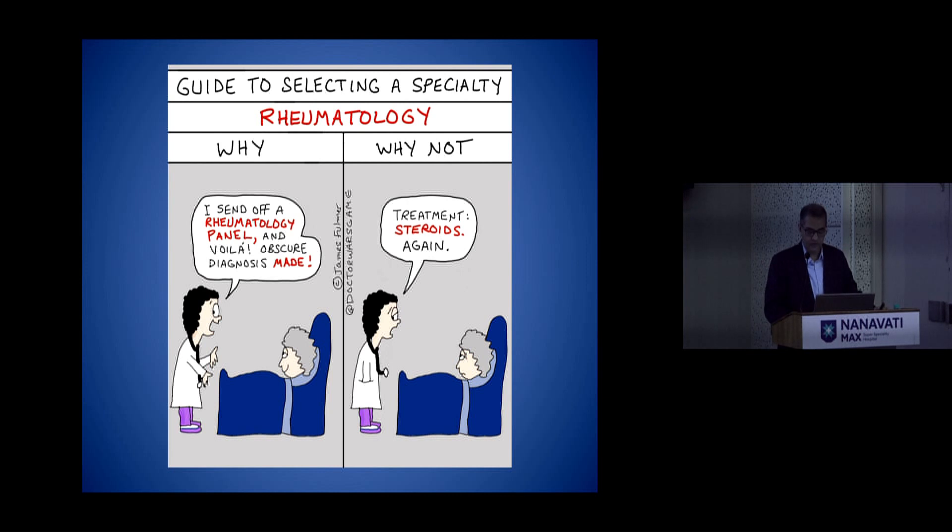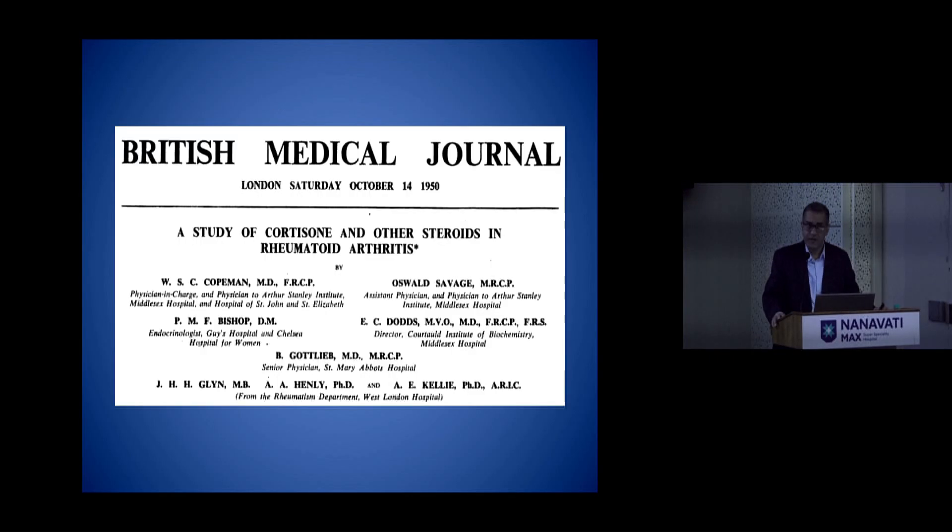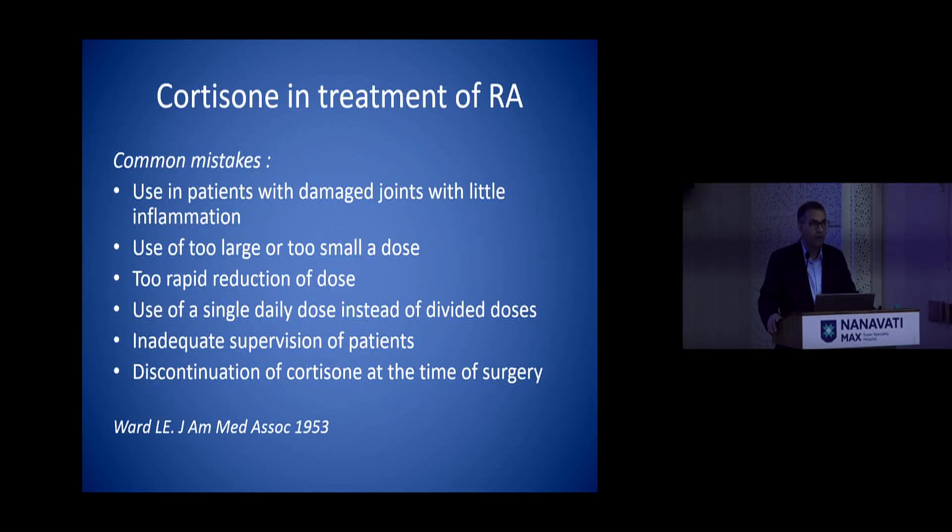Unfortunately they do have their own share of side effects, which we all know. It all started almost 75 years back when the first patient received Compound E — cortisone — with dramatic results, but within three years the doctors at the Mayo Clinic listed down common observations: whether it can be used in patients with damaged joints with little inflammation, what is the optimum dose, can we reduce the dose fast, use single dose or multiple doses, and what they noted was inadequate supervision of patients.